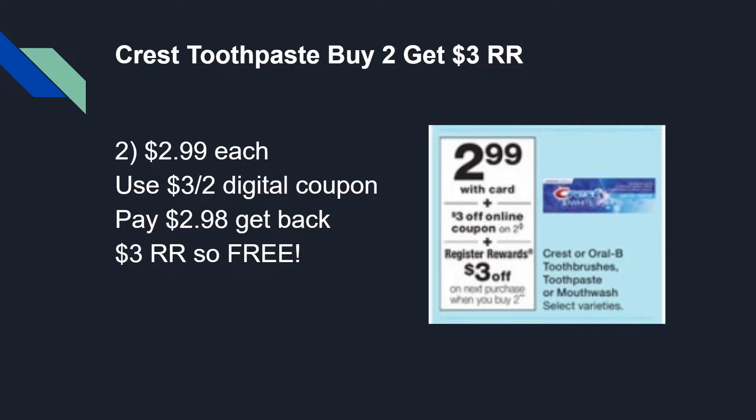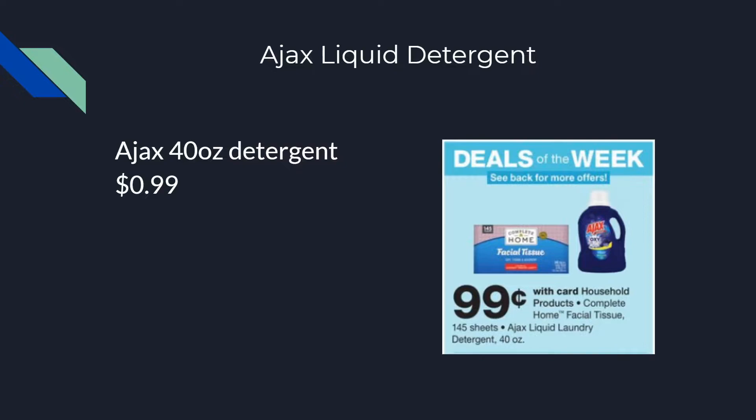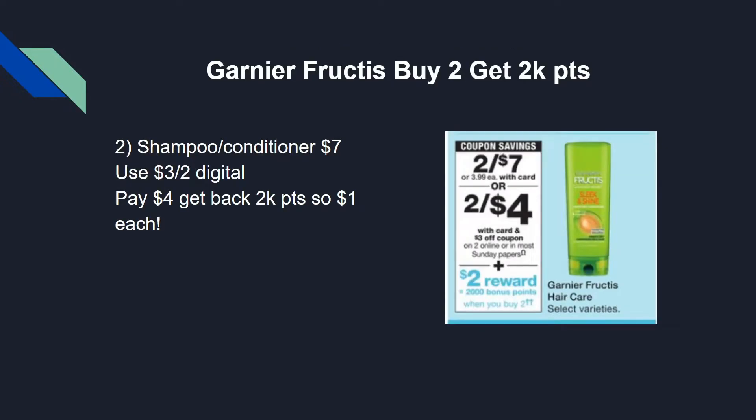The next deal needs no coupons — it's just a deal of the week worth mentioning. If you're looking for cheap detergent, Ajax with Oxy 40-ounce liquid laundry detergent and Complete Home facial tissues are just $0.99 each. I didn't see a limit listed in the ad, so I'm not sure how many you can do per transaction — I'm assuming it's unlimited. The ad says 'see back for more offers,' so once I get the paper ad I'll give you an update.